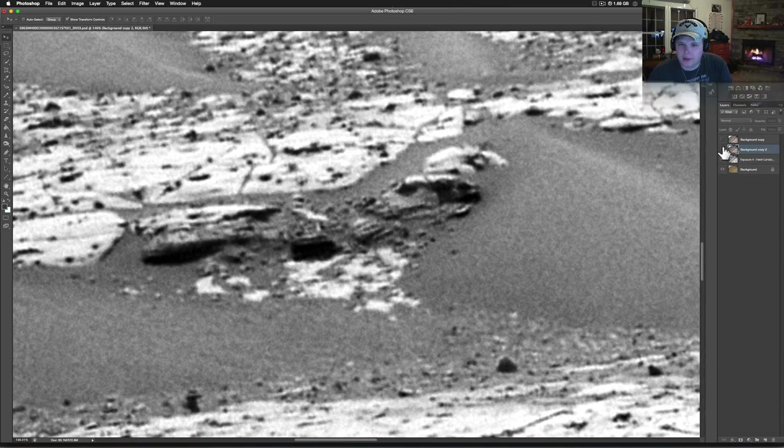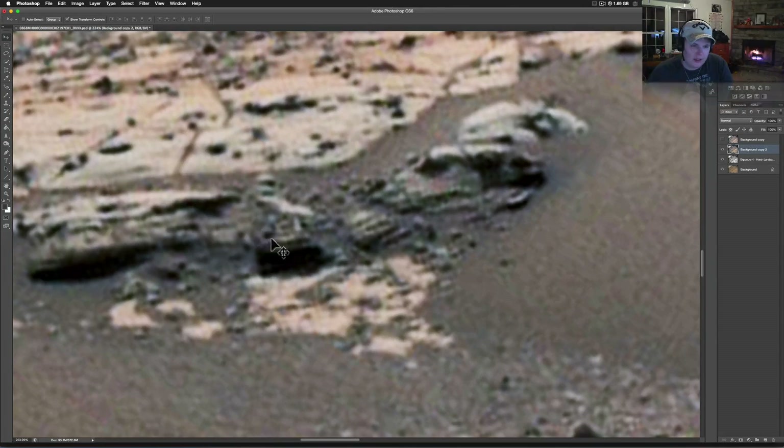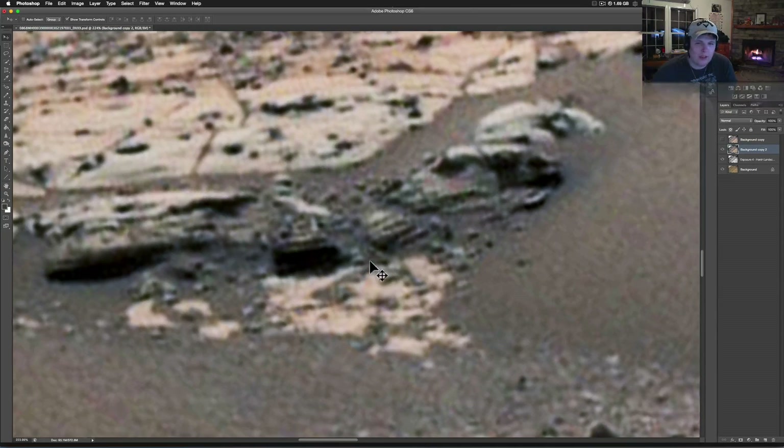Okay, here we are getting towards the good stuff now. Check this out right here — it looks like it says 'CSI.' I don't think the TV show is putting advertising on Mars. What do you guys think about that?